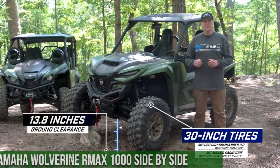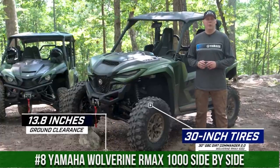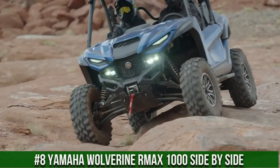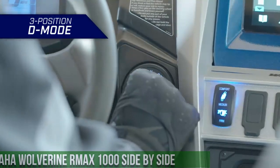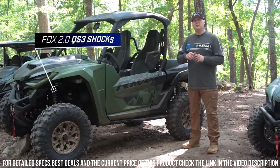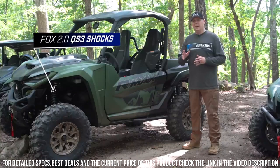Number 8: Yamaha Wolverine R-MAX 1000 Side-by-Side — a true embodiment of power, versatility, and adventure in off-road exploration. The Yamaha Wolverine R-MAX 1000 redefines side-by-side performance with its cutting-edge design and exceptional features. With a powerful 999cc engine, advanced suspension, and selectable drive modes, it's built to conquer diverse terrains with confidence.